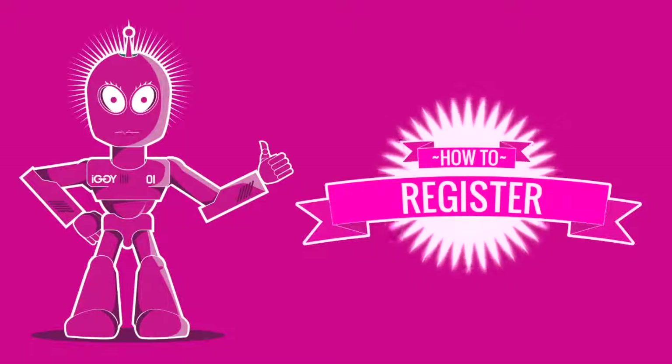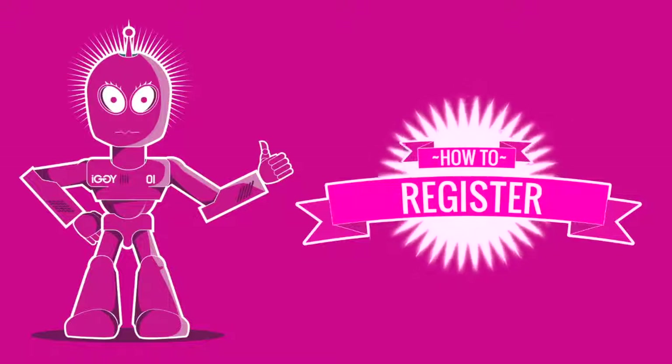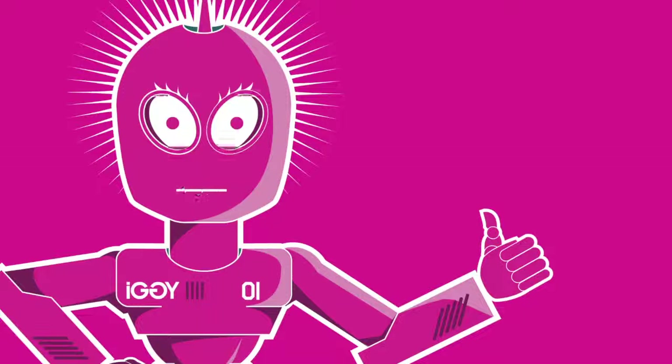Hiya! Looking to become a member of IGGI? I can help you get signed up quickly and easily so that you can get stuck into all the courses, competitions, and debates that are exclusively for our community members.